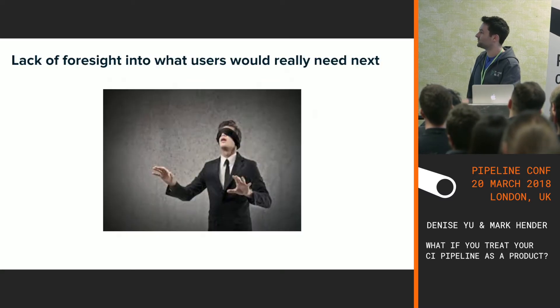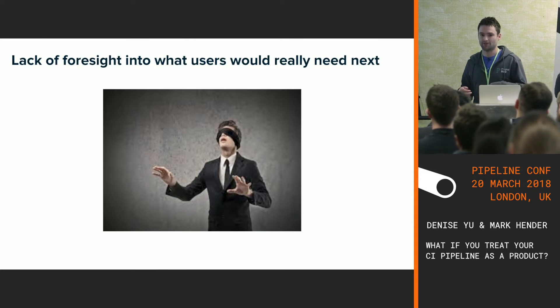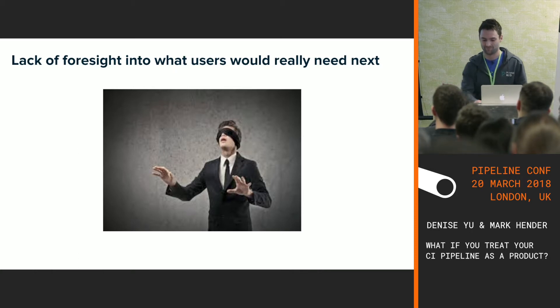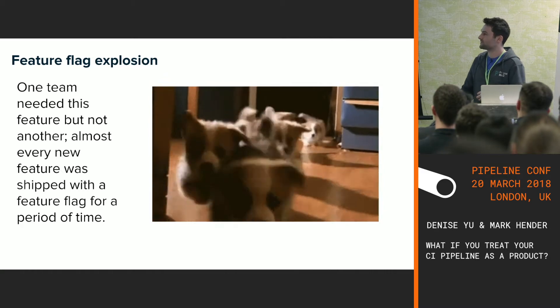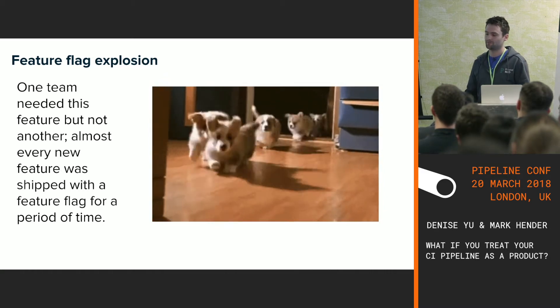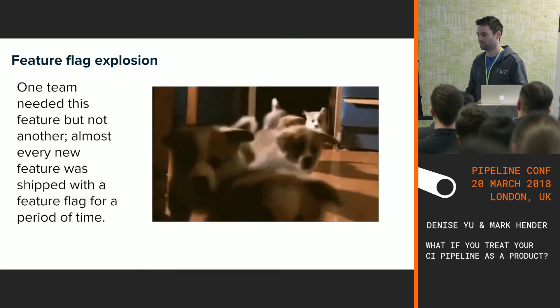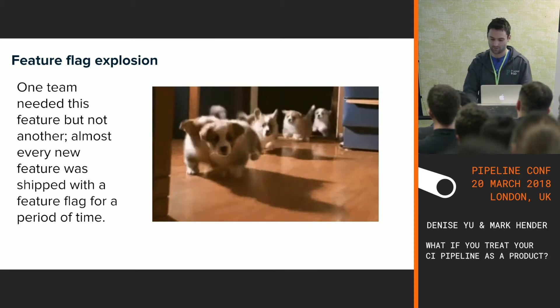Because we were mainly focused on taking feature requests as development work, we didn't really know how to get ahead of the service teams. As I said earlier, Redis were asking for features, then RabbitMQ asked for features, then other teams were asking — all completely independent — so we ended up with a feature flag explosion in our codebase.